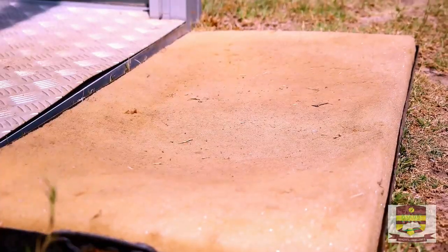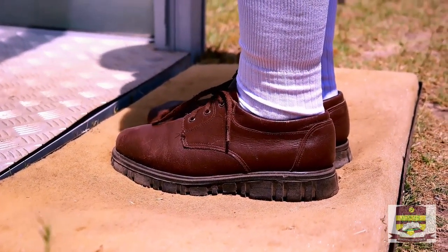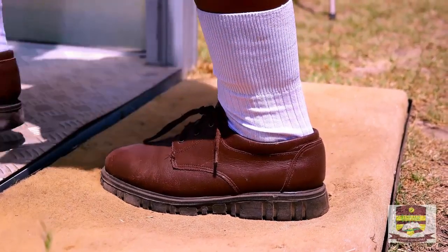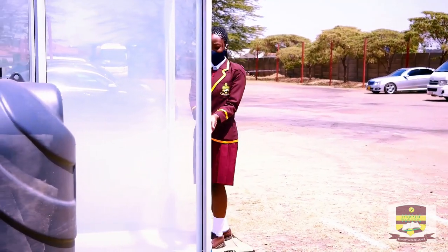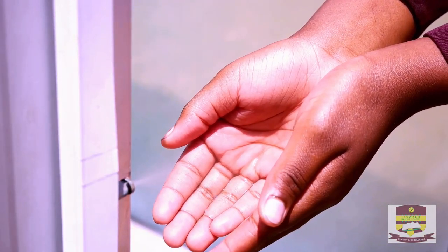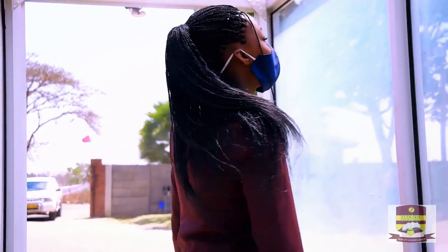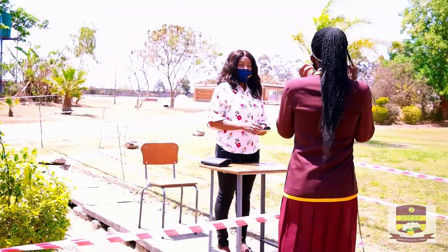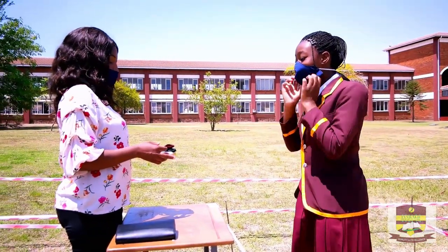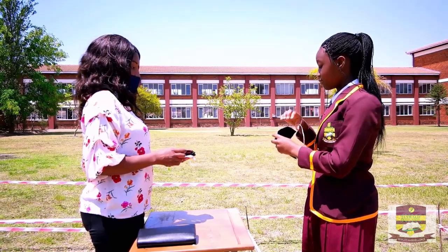At the disinfection booth, the learner first steps on the foot bath to disinfect the shoes. The learner walks into the booth, sanitizes their hands, and makes a 360-degree turn to make sure that the whole body and the bags the learner is carrying are all disinfected. The learner will then walk out of the booth.